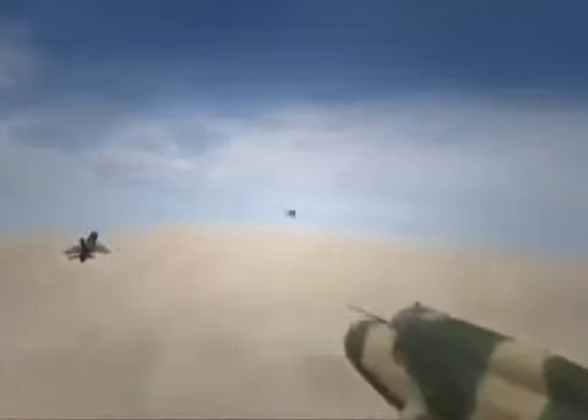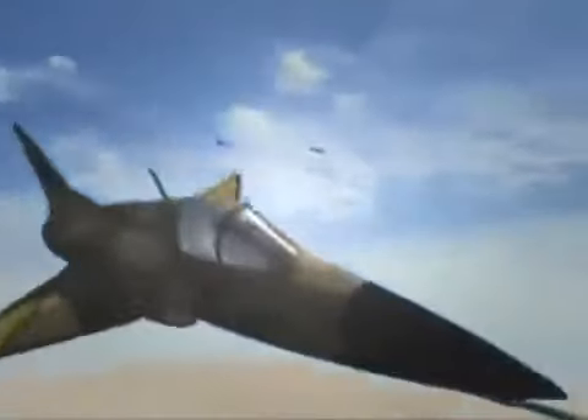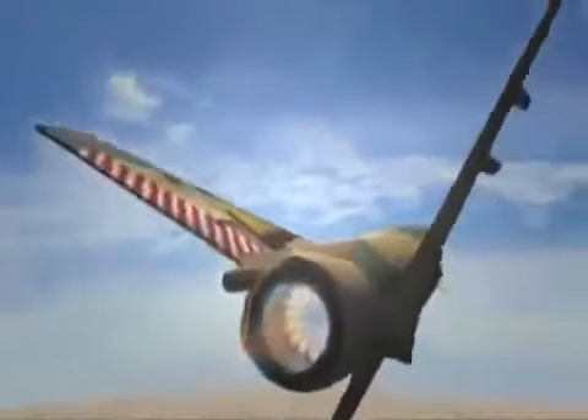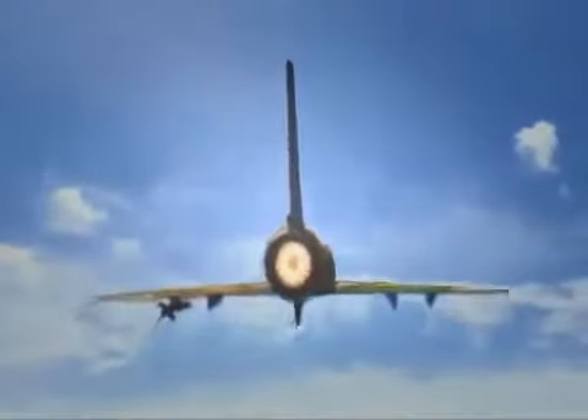Epstein will sense when the MiGs are about to fire, then break hard at the last moment, forcing an overshoot. Then he will reverse sharply, bringing his guns to bear. Epstein breaks. The MiGs flash by, then try bugging out by pulling into a steep climb. Exactly as planned, Epstein reverses sharply, levels to gain some speed, then climbs in pursuit. He lines up the rear of the pair in his gun sight.